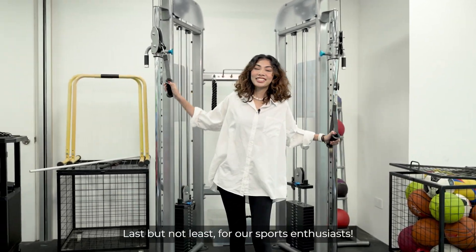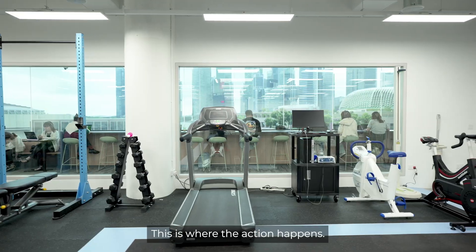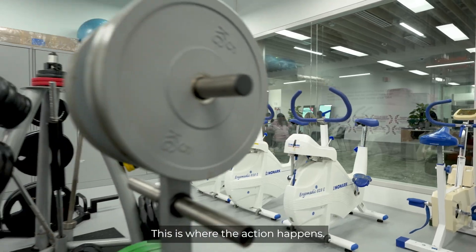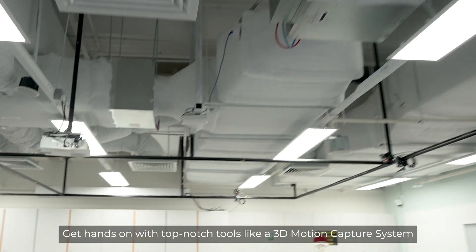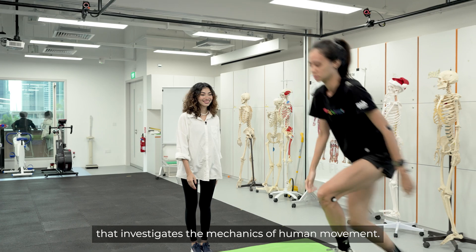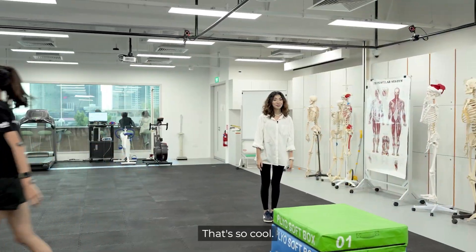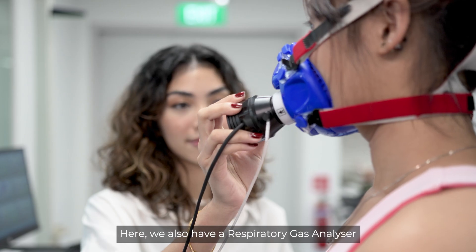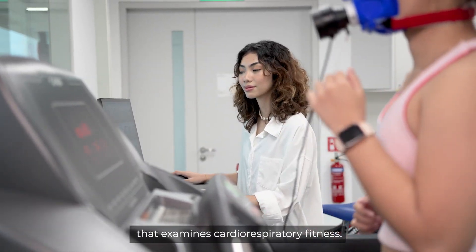Last but not least, for our sports enthusiasts — the Sports Science Lab. This is where the action happens. Get hands-on with top-notch tools like a 3D motion capture system that investigates the mechanics of human movement. Here we also have a respiratory gas analyzer that examines cardiorespiratory fitness.